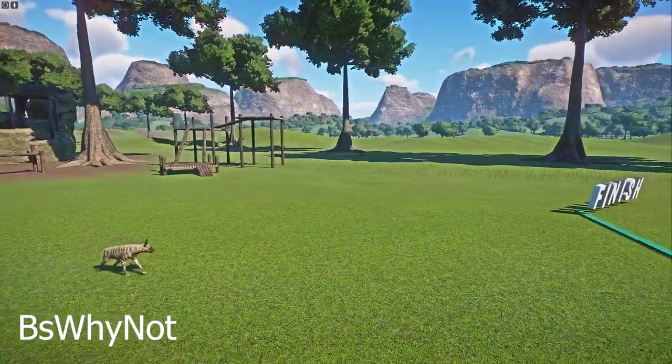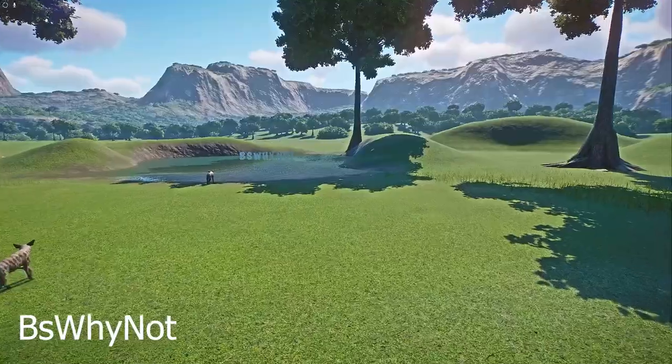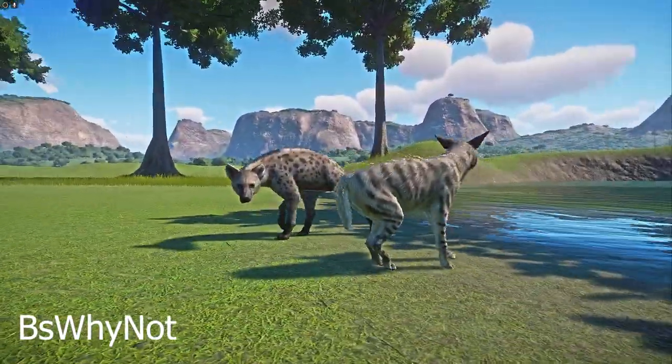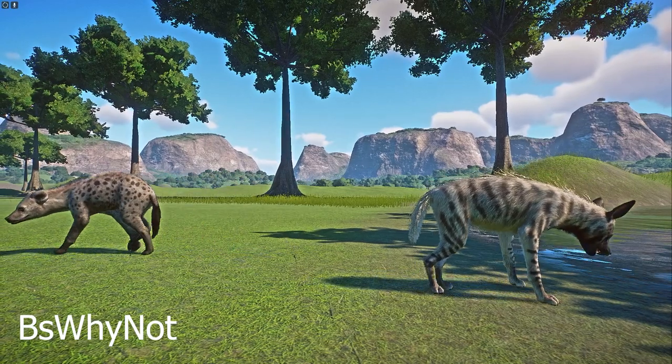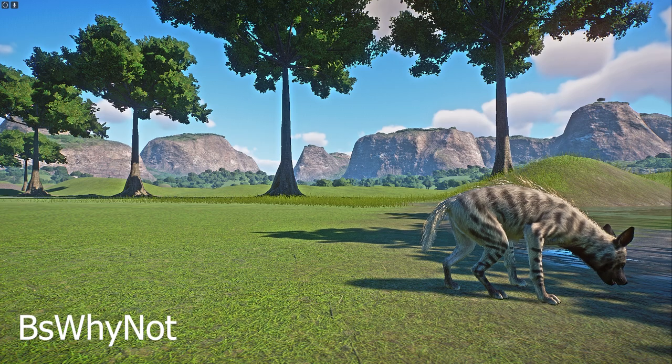They are generalist predators that can live in most environments, although they are not found in rainforests or deserts. Their strong forelimbs, well-muscled neck, and comparatively weaker hind limbs give them a distinctive appearance. Their head is broad with a wide snout, and they have sandy fur with black spots, as well as a mane down their neck to their mid-back.